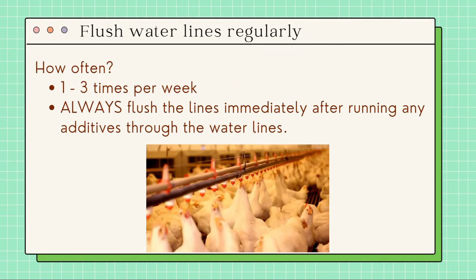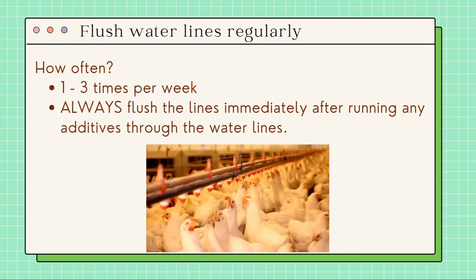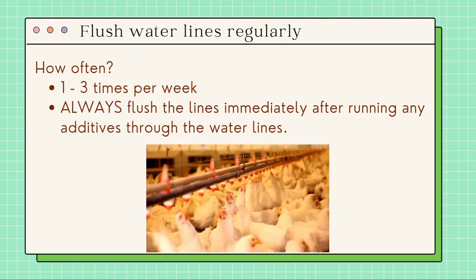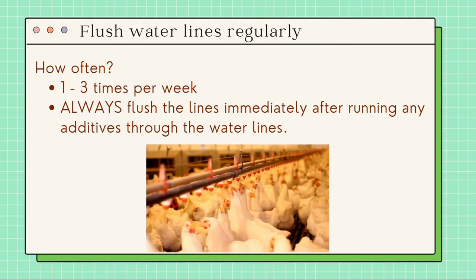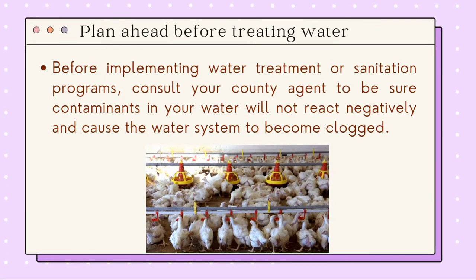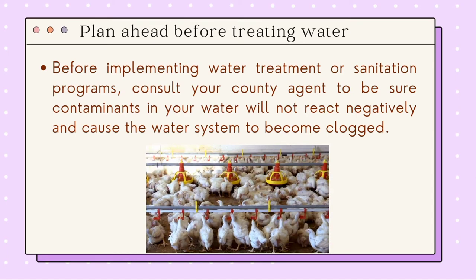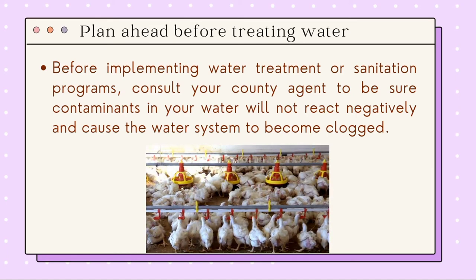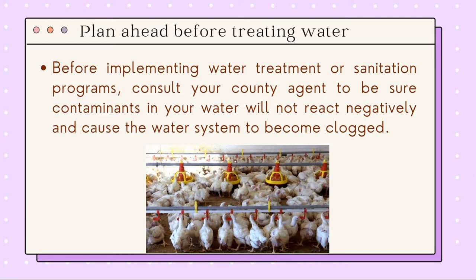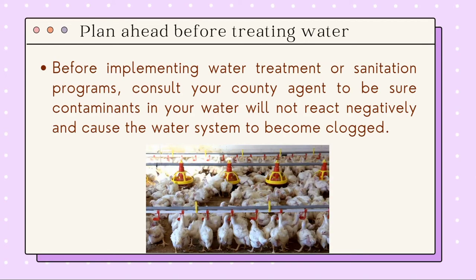How often should we flush water lines? One to three times per week is enough, but we should always flush the lines immediately after running any additives through the water lines. Another tip is planning ahead before treating water. Before implementing water treatment or sanitation programs, consult your county agent to be sure contaminants in your water will not react negatively and cause the water system to become clogged.